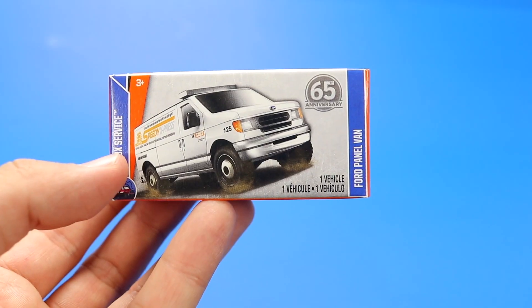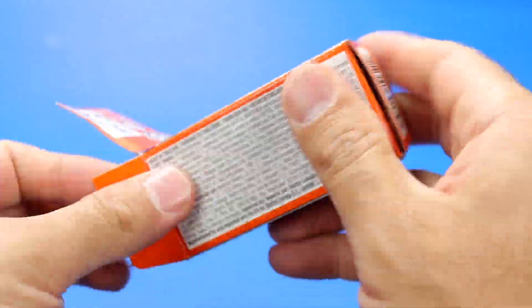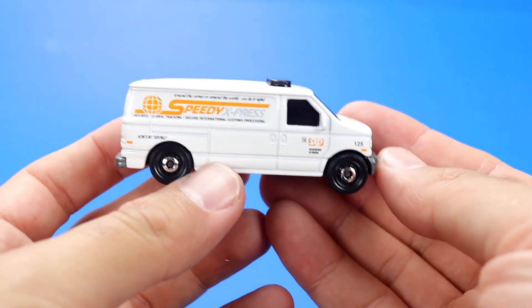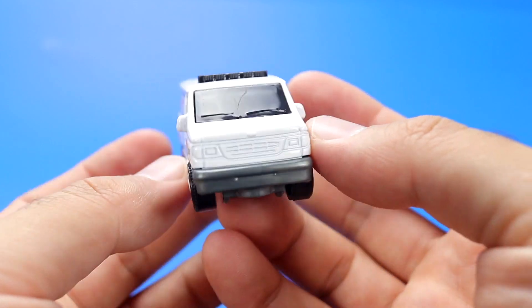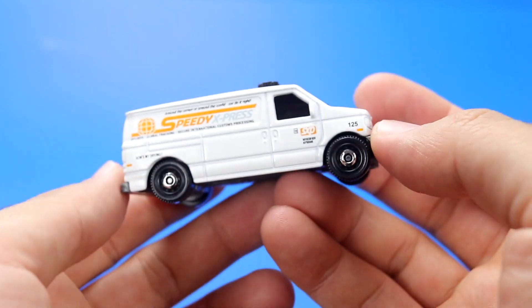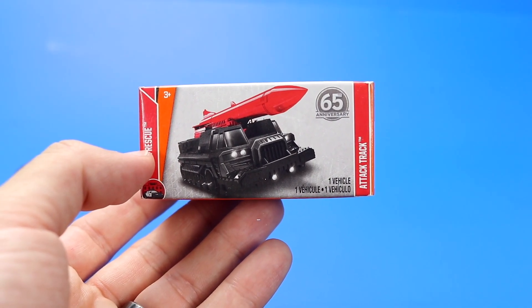Now we have the Ford panel van. And last but not least, we've got the Bomb Carrier Attack Track.